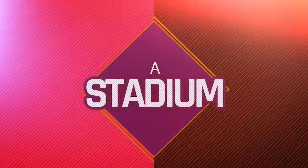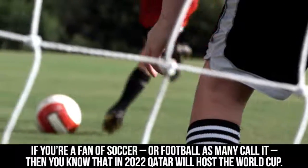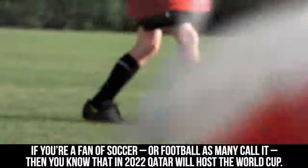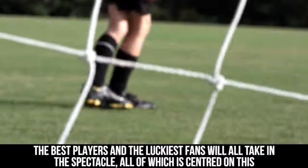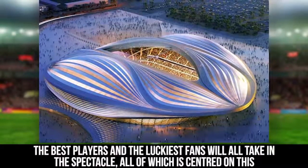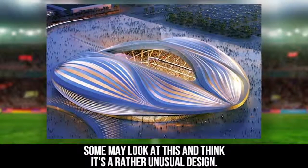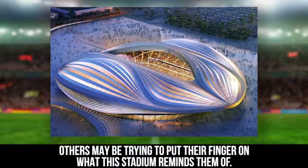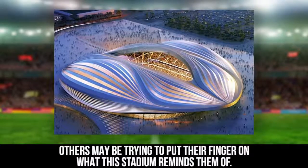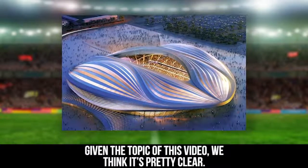A Stadium. If you're a fan of soccer, or football as many call it, then you know that in 2022, Qatar will host the World Cup. The best players and the luckiest fans will all take in the spectacle, all of which is centered on this proposed stadium in Al-Waqra. Some may look at this and think it's a rather unusual design. Others may be trying to put their finger on what this stadium reminds them of. Given the topic of this video, we think it's pretty clear.